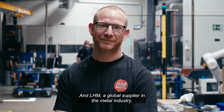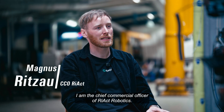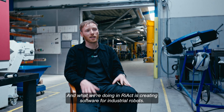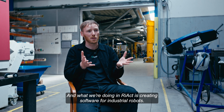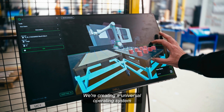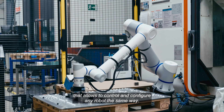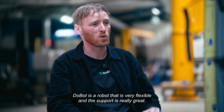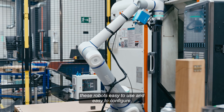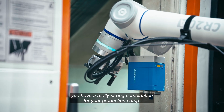My name is Magnus Ritzau. I am the Chief Commercial Officer of React Robotics. What we're doing in React is creating software for industrial robots — a universal operating system that allows you to control and configure any robot the same way. Dobot is a robot that is very flexible and the support is really great, and combining that with software that makes these robots easy to use and easy to configure, you have a really strong combination for your production setup.